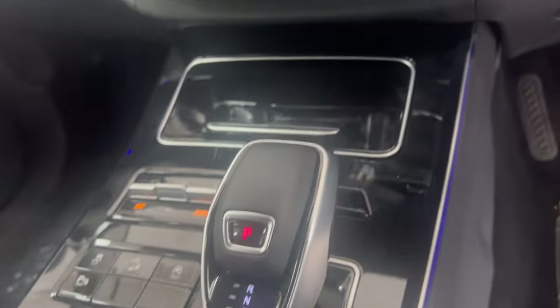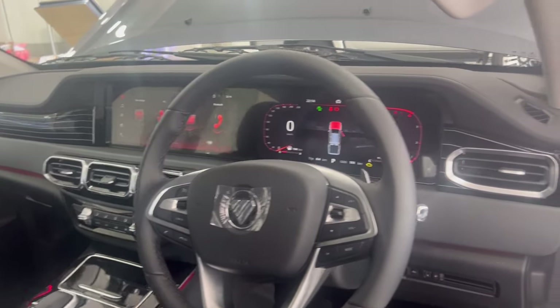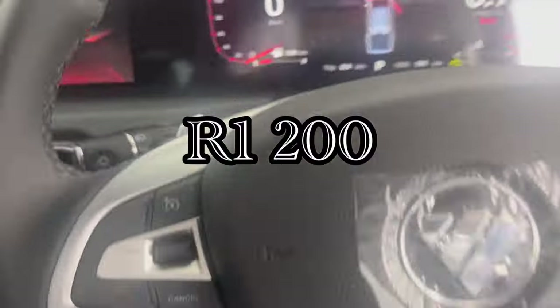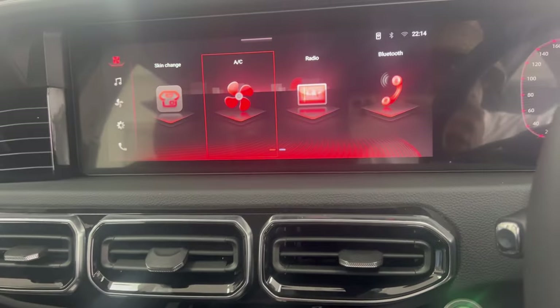Now for the cost of ownership. The base model starts from R320k and the top trim goes up to R585k. We're going to talk about the Luxury model at R559,000, assuming no deposit, no trade-in, 13% interest rate, 35% balloon payment, and 72 months to pay. You'll pay roughly R9,429 per month. Factor in insurance of about R1,200 on my profile and you end up paying R10,629 per month. You're spending only R10.6k for a car that delivers everything the Toyota Hilux and Ford Ranger deliver, at a very low price.